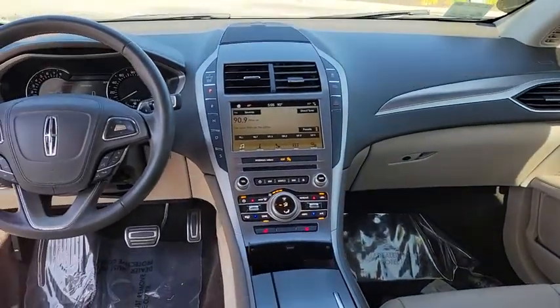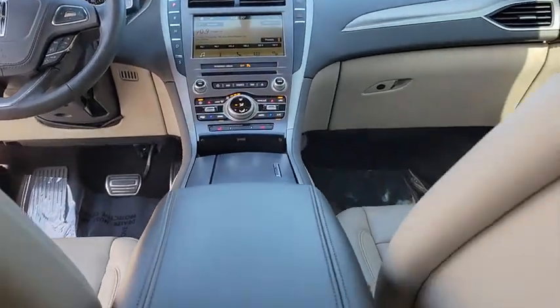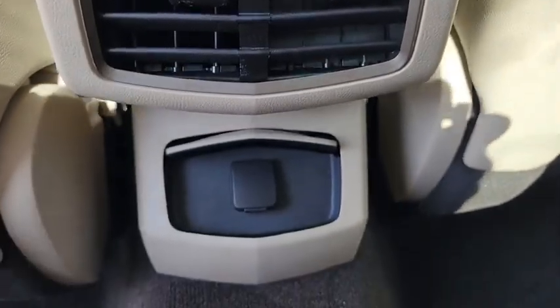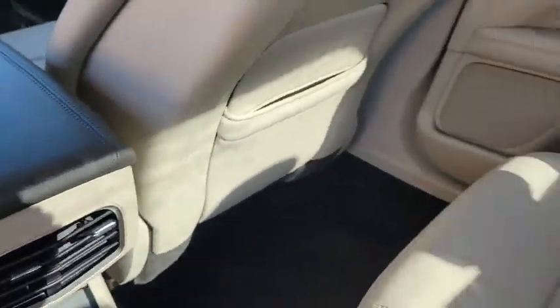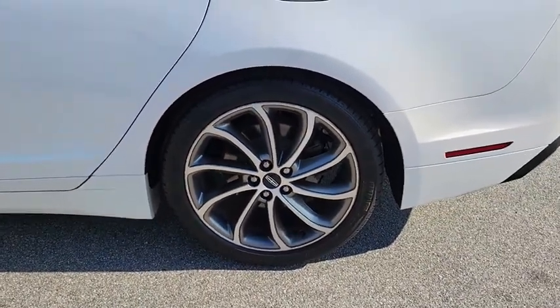Here are some of this vehicle's great options: backup camera, remote engine start, anti-lock braking system, keyless entry, traction control, stability control, power passenger seat, steering wheel audio controls, leather-wrapped steering wheel.